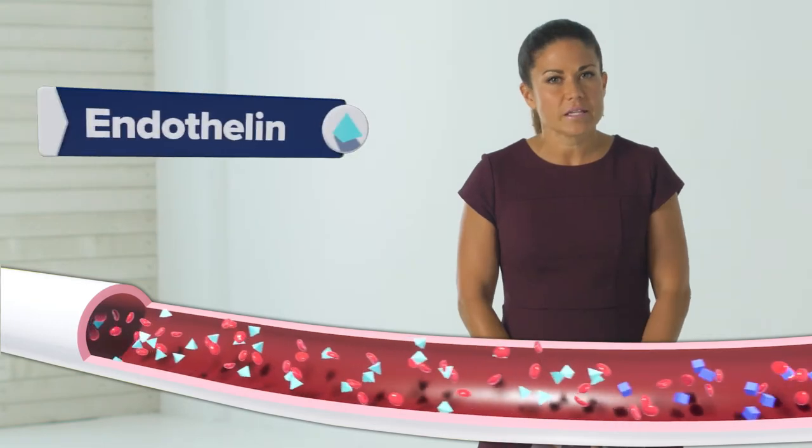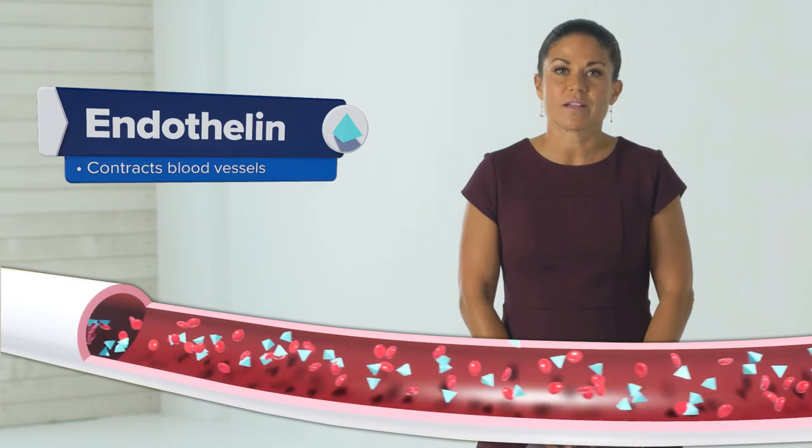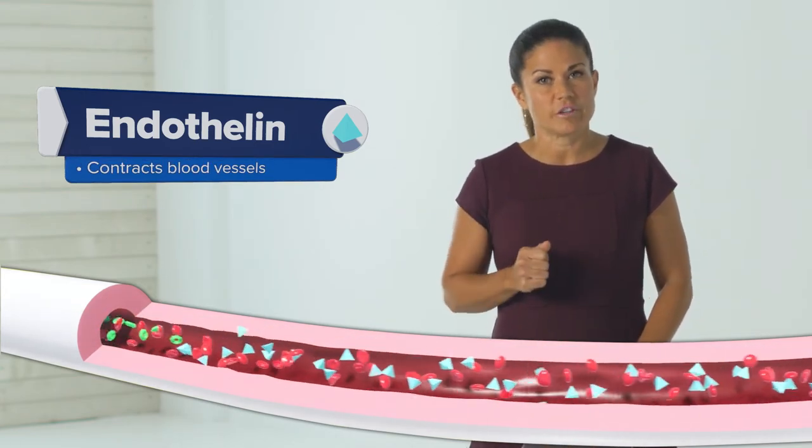Endothelin is the second important substance related to PAH. Endothelin causes blood vessels to contract. However, people with PAH have too much endothelin.